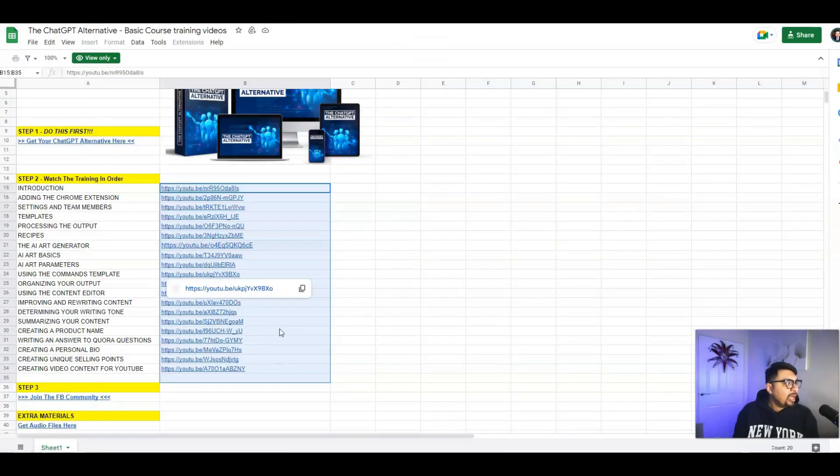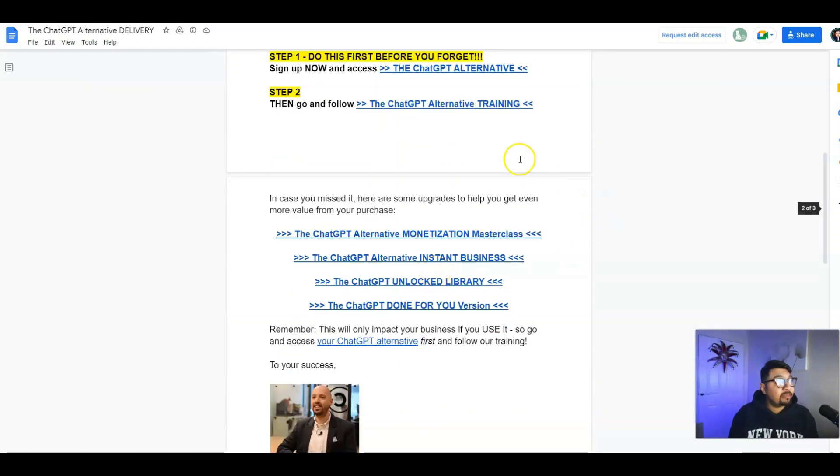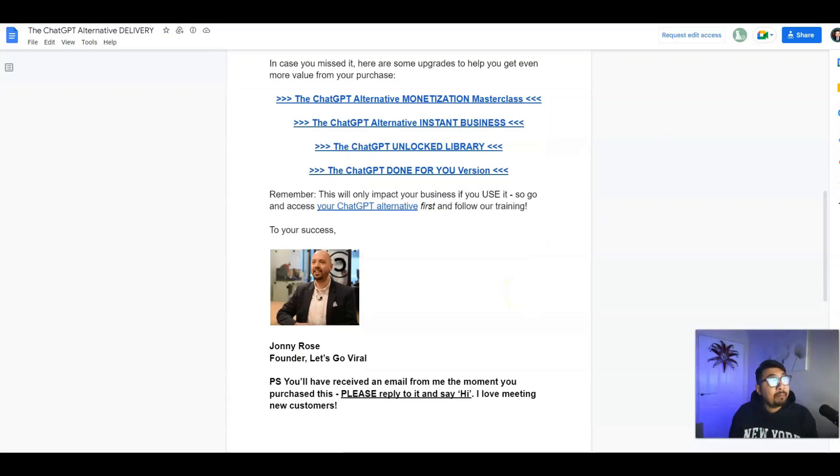Step three is Facebook community access — it's a closed group and you will only get access if you are a member of the ChatGPT Alternative. Once you join the Facebook group you can get started. We've also got the ChatGPT Alternative Monetization Masterclass, Instant Business edition, Unlocked Library, and the Done-For-You version — all brilliantly laid out step-by-step, over-the-shoulder, handheld training.